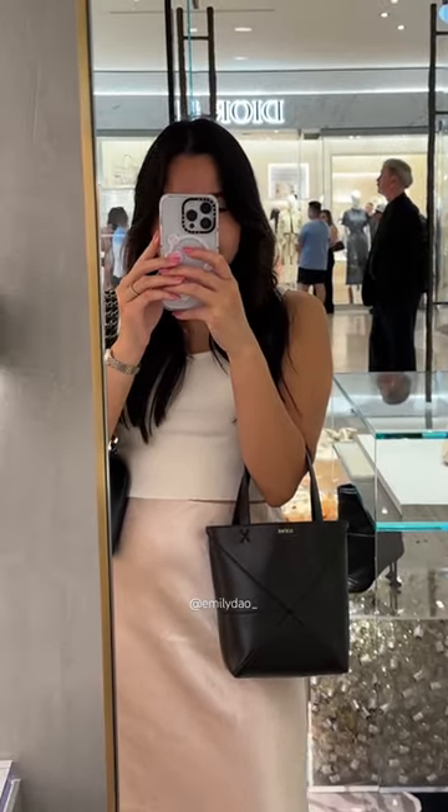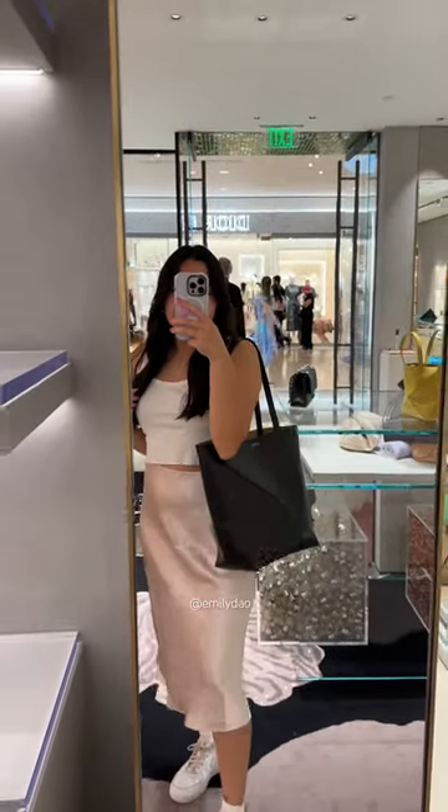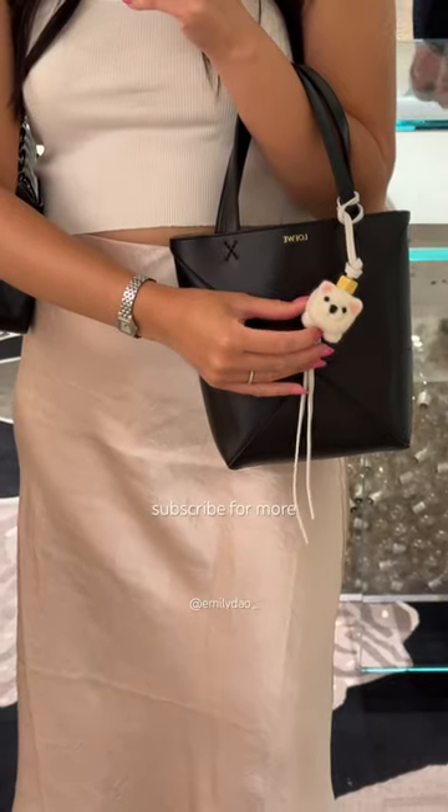This is the mini size, and you can also wear it as a crossbody, which I'm personally not a fan of. And this is the larger version, which is so cute. Here's the mini again with a little bag charm. Let me know what you think.